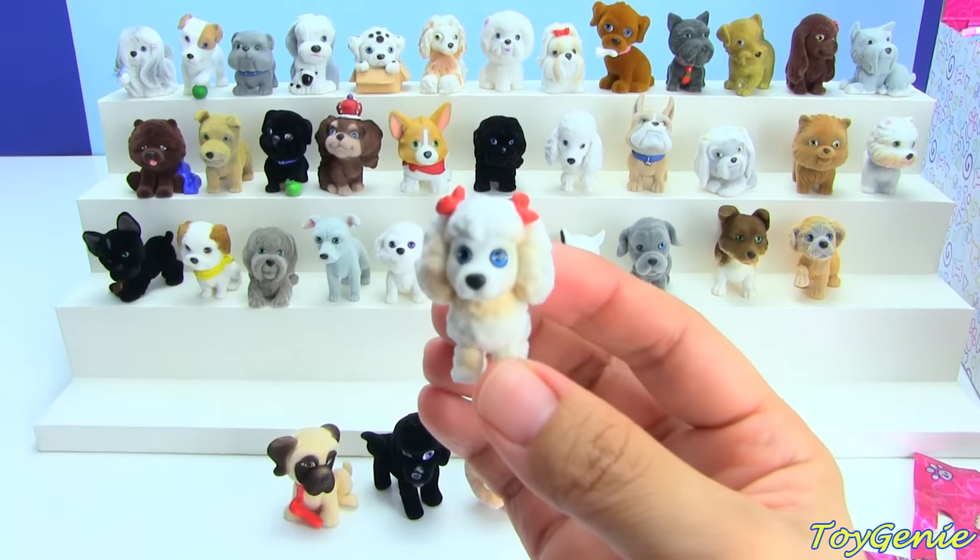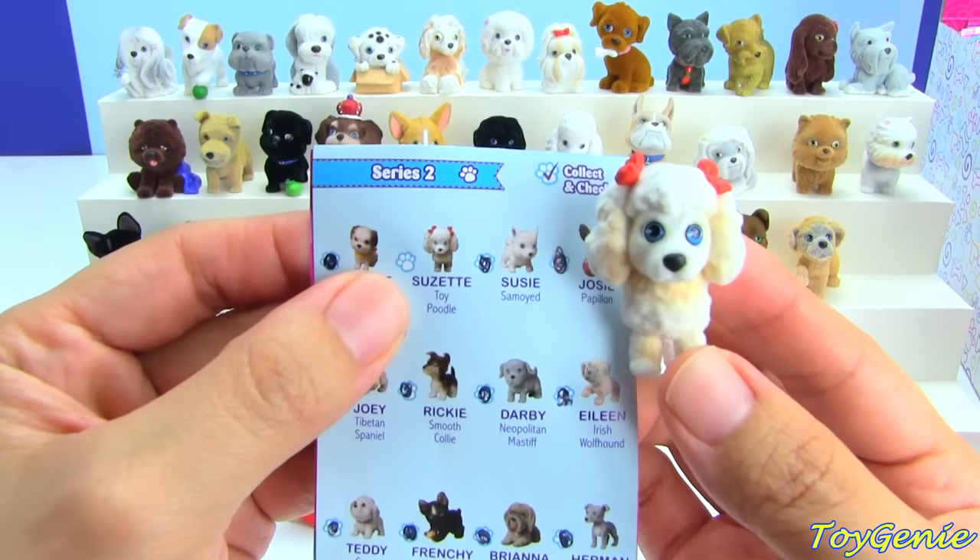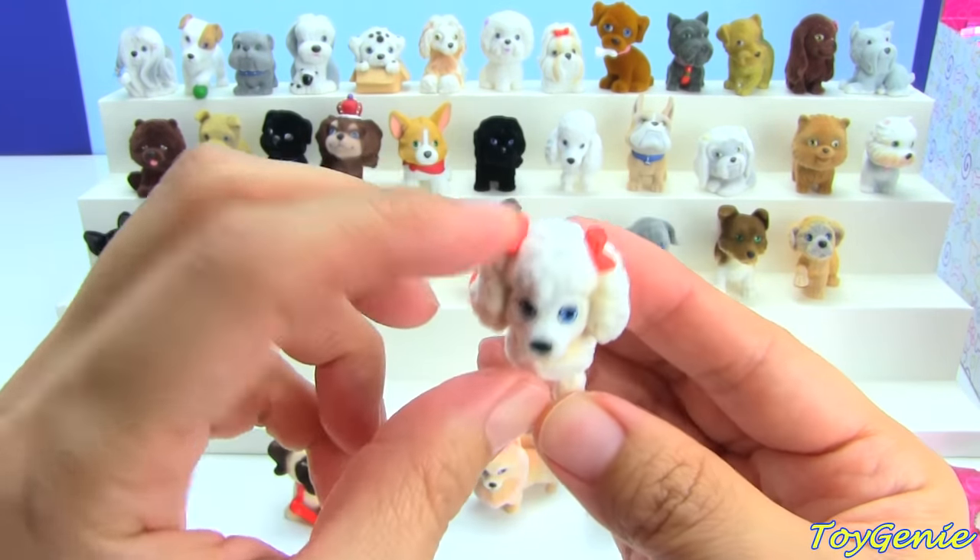This one looks like a Poodle — it's a Toy Poodle named Suzette. Look at the bows.